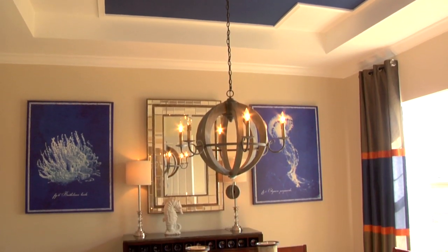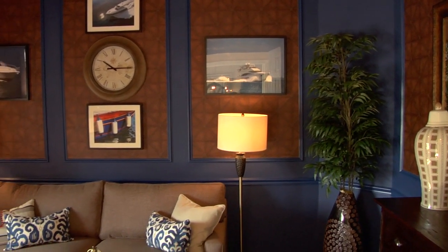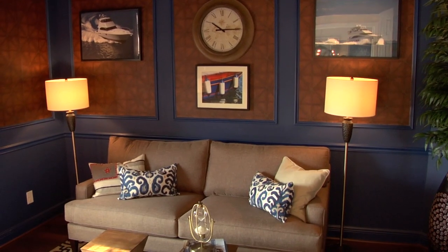When you walk into the Roanoke, you're flanked on one side by a formal dining room, and on the other is a den that can be used for office space, a reading space, or just a multitude of functions.